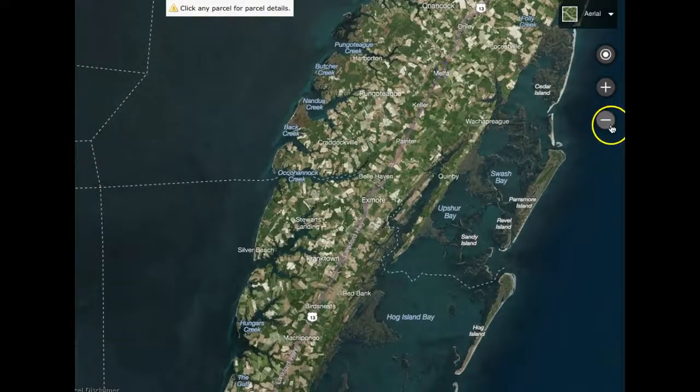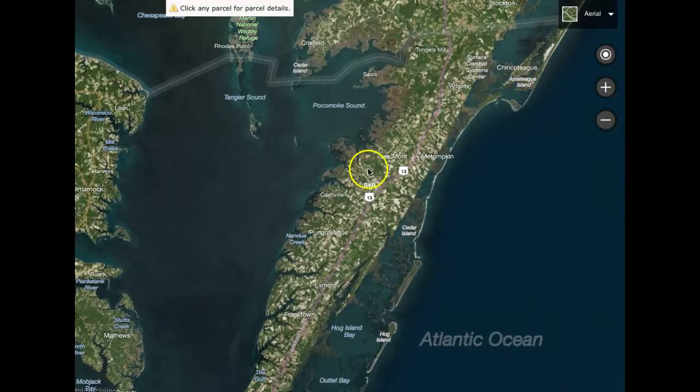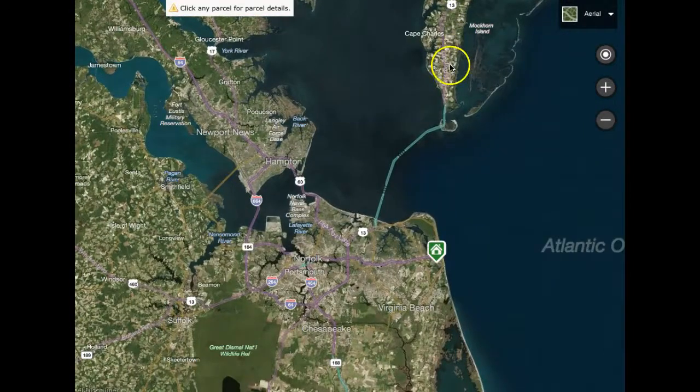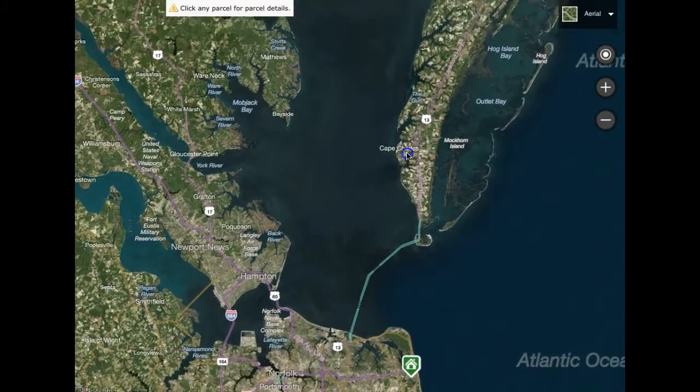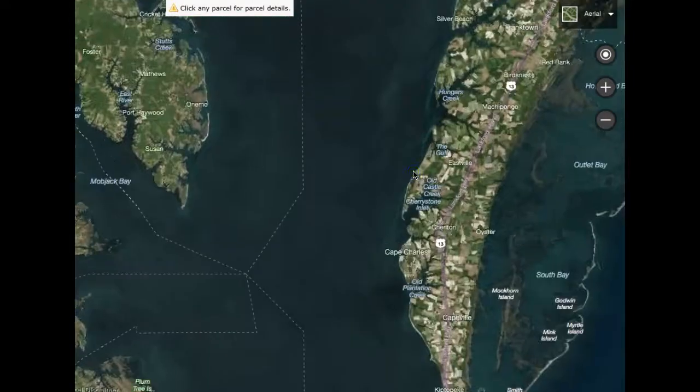On the upper shore my spots are Wachapreague, Chincoteague Island further north, and Onancock — those are the three highlighted spots I like. And then on the lower shore, Cape Charles is of course my favorite. There are a couple of public beaches on the lower shore — I'm going to cover one here real quick.